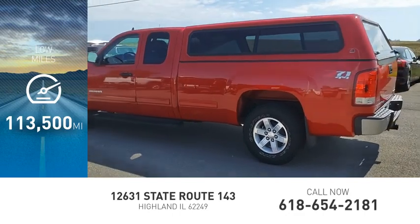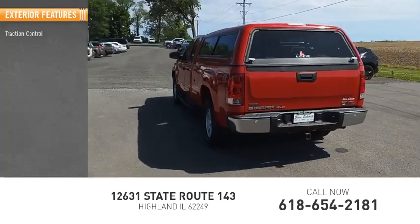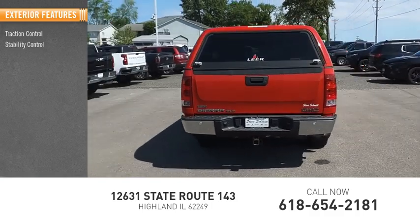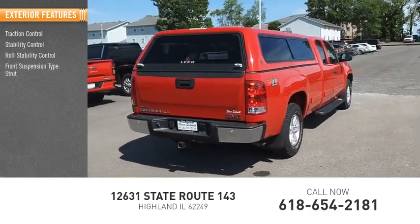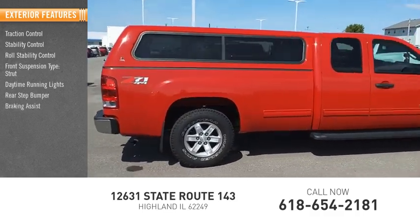This vehicle has less than 115,000 miles. Here are some of this vehicle's great options: traction control, stability control, roll stability control, front suspension type strut, daytime running lights, rear step bumper, and braking assist.